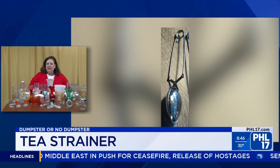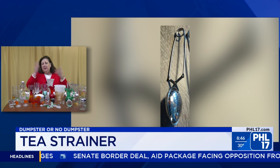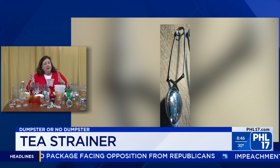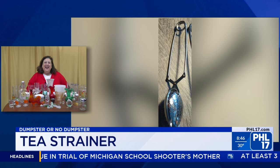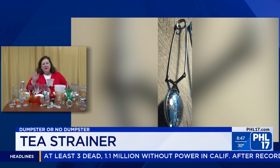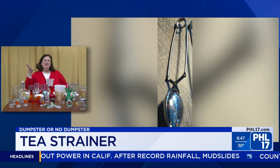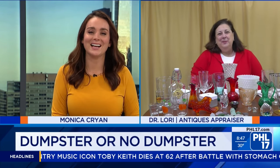Lastly, we've got a tea strainer from the 1950s. You could put actual tea leaves in it — many people use tea leaves and mixing different teas is a whole big thing. Tea strainers are very typical. You push this one together and it opens up to accept the leaves, then you steep it into your hot water. This looks like a clothespin! Dr. Lori, I'm going to say this is a dumpster. It's a dumpster at $5. I was going to say — unless it was made out of real silver, right.